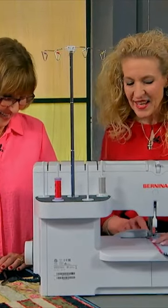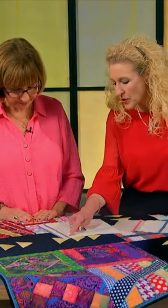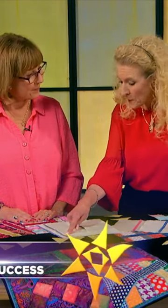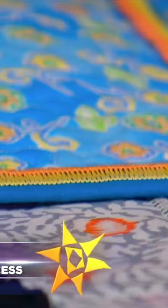There's been a surge in serger sales and you will want to see why. Our guest Pam Mashey says sergers are more simplified than ever and can create amazing decorative possibilities while saving valuable quilting time.